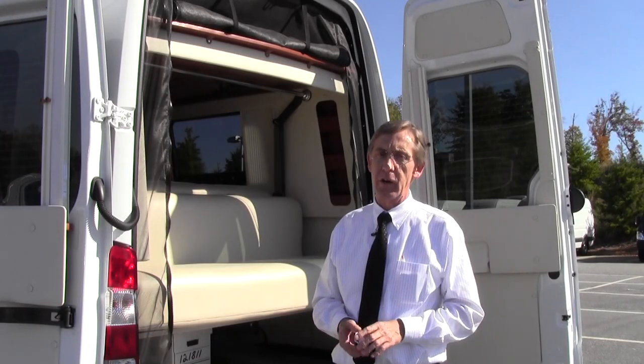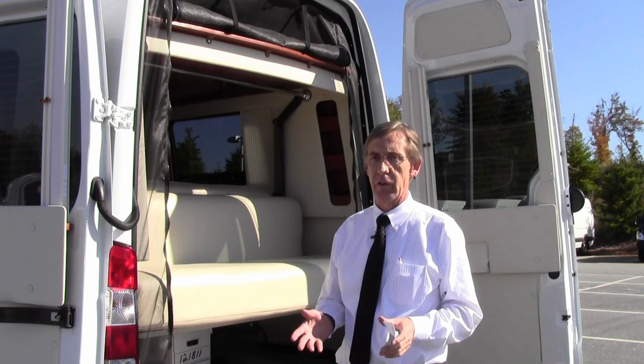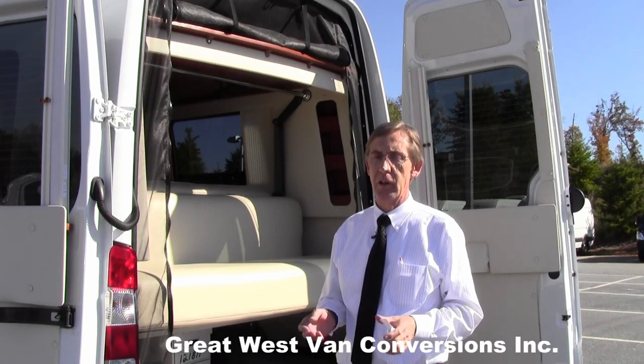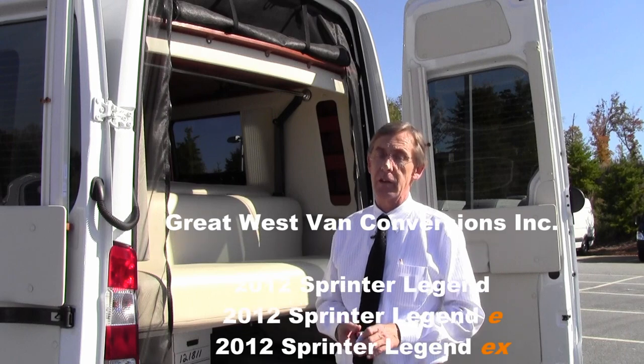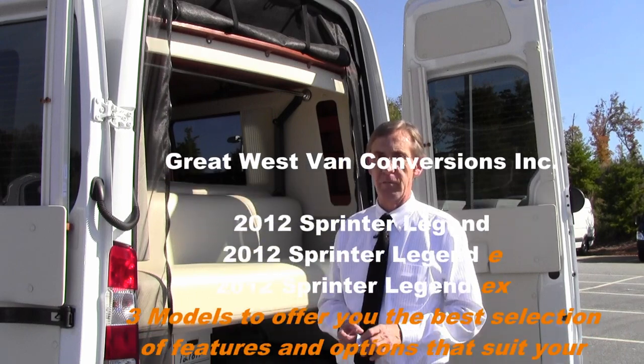We'd like to thank Rick Castleberry and RBM of Atlanta North for their assistance today in making this video. We hope that you'll have the opportunity of visiting one of our dealers or contacting us at the factory for more information. Thank you.